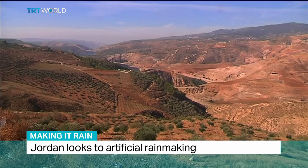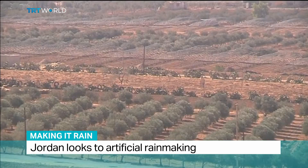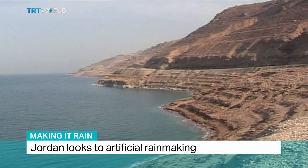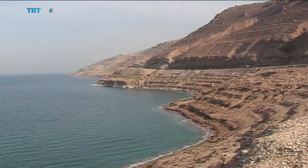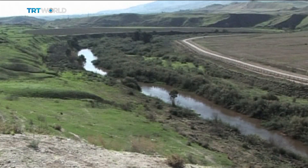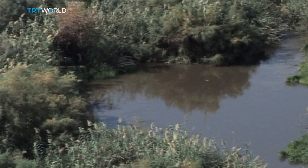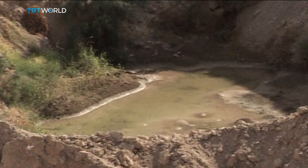Jordan is one of the four driest countries in the world, and climate change has hit the kingdom's agriculture sector. Farms use more than 65% of its water supply. Jordan is a landlocked country except at its southern border. It has only one river, and its main source of water is rain, but that has been scarce in the past two decades.